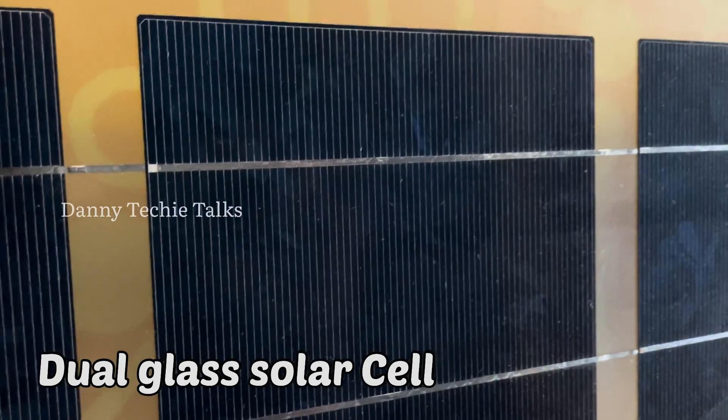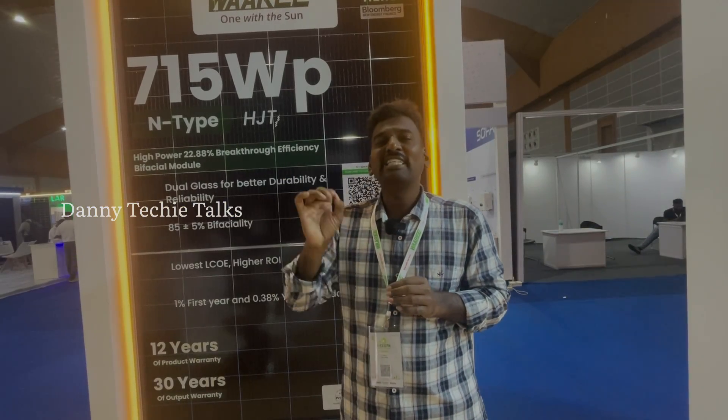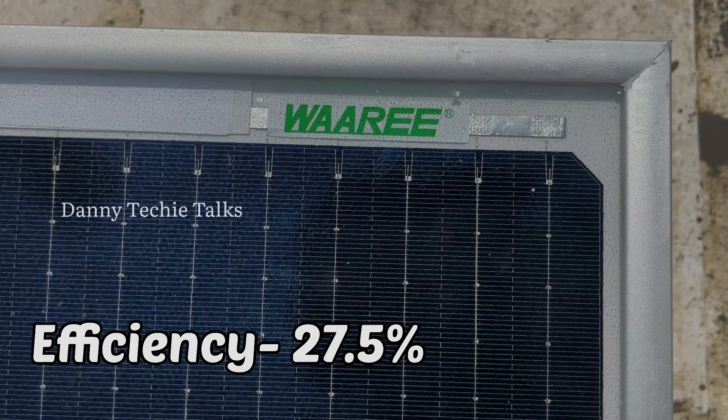This panel achieves 22.88% efficiency on the back side as well, making it the highest efficiency panel in India, as given by Waaree.